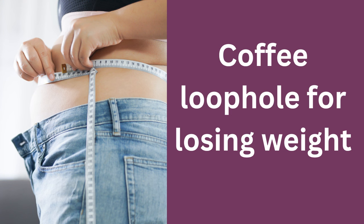If you're looking to lose weight and are looking for the coffee loophole ingredients, watch this short video.